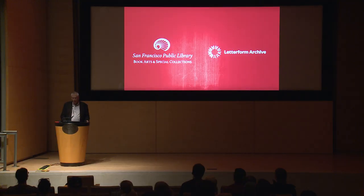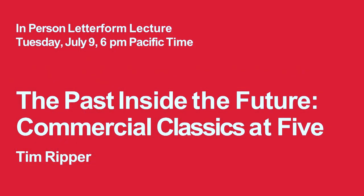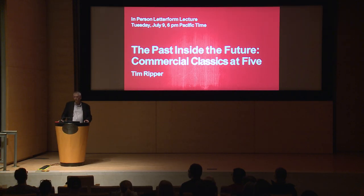There's still an active program of virtual lectures online, which you can see on either website. Tonight our speaker is Tim Ripper, who's a type designer at Commercial Type in New York. He's been involved with the Commercial Classics program, which is reviving mostly 19th century stuff, and is now merging into Commercial Type more broadly. Our house font is Duplicate, which is a Commercial font — it's what's on our website. Please welcome Tim.